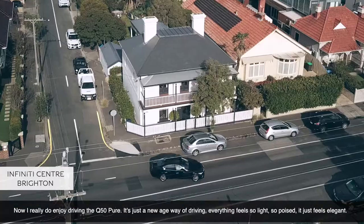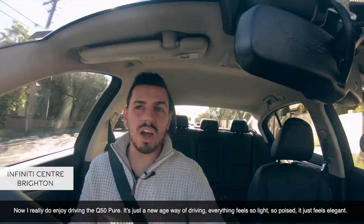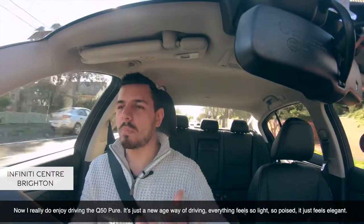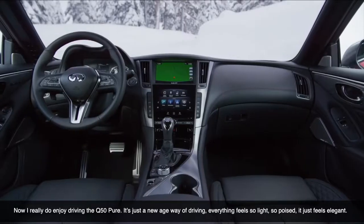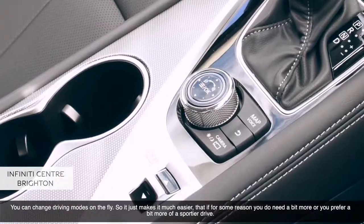I really do enjoy driving the Q50 Pure. It's just a new-age way of driving. Everything feels so light, so poised. It just feels elegant — that's the best way to describe it. Elegance.